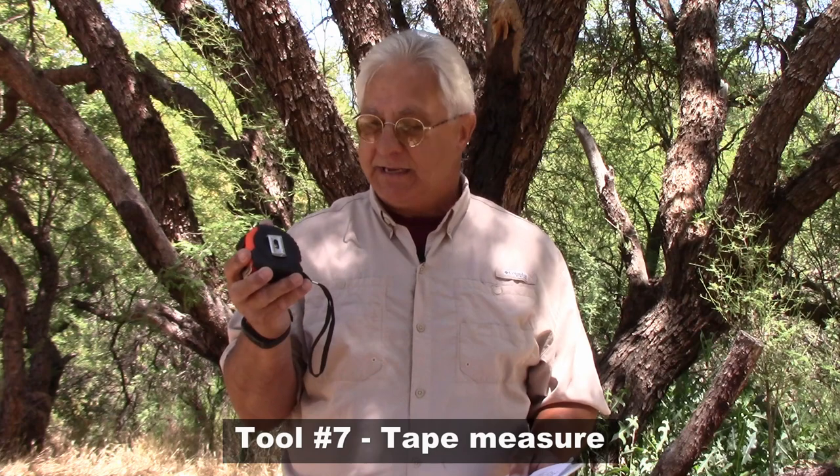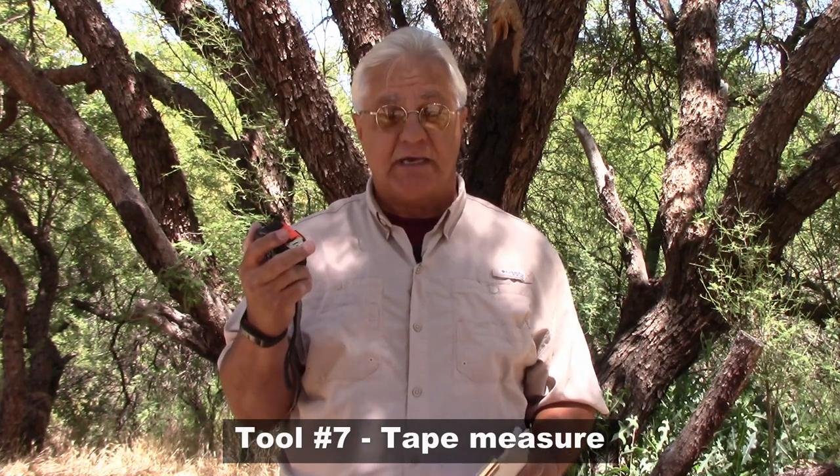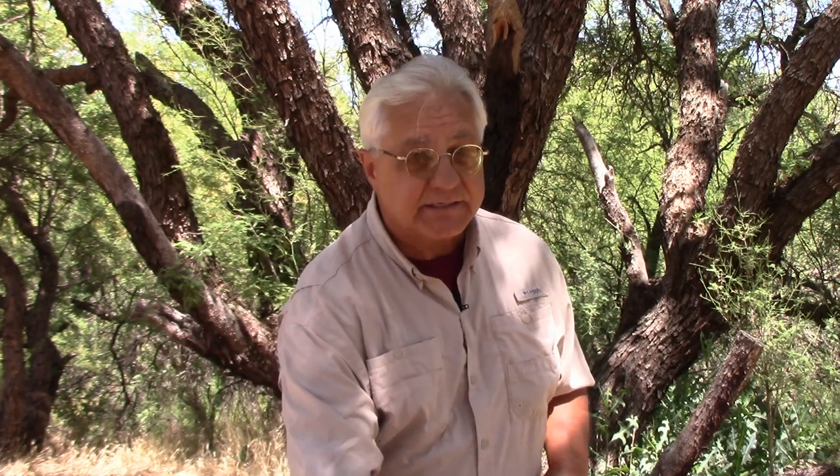Number seven is a good old-fashioned tape measure. I have several different lengths — inside the RV, a 10-foot tape measure usually works well and fits in my pocket. Outside, I like a 25-foot tape measure, and I even carry a 50-foot one because it comes in necessary every now and then. There are all sorts of things that need measuring on an RV, especially when you're installing something.